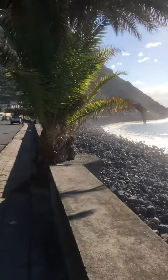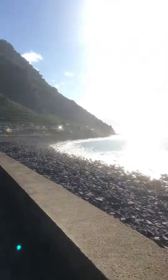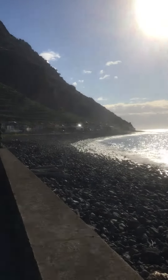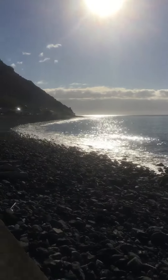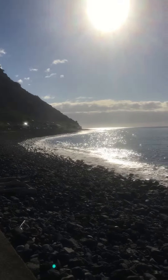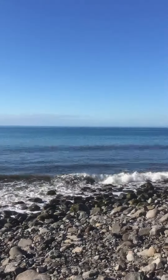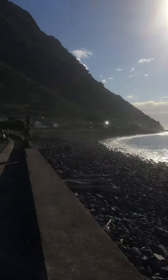Pau de Mar is surfer's heaven — they once had the world championships there. Anyway, sweet viewers, I'm about to pick up the pace and head as far as you can see as fast as I can go, and then get my lift back home. Speak to you later. Bye bye.